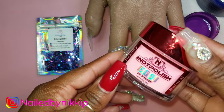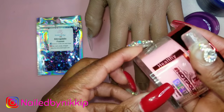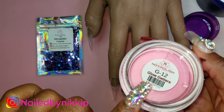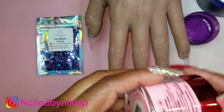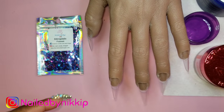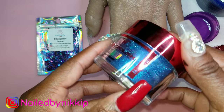Today I'm going to use the Intergalactic Fusion glitter in my nail art, and since there's pink and blue in it I'm using this Not Polished pink — color G12, part of their glow series. I don't really care about it glowing, I just want to try this acrylic for the first time. And I'm also going to use this blue — C309 Royalty Sky.